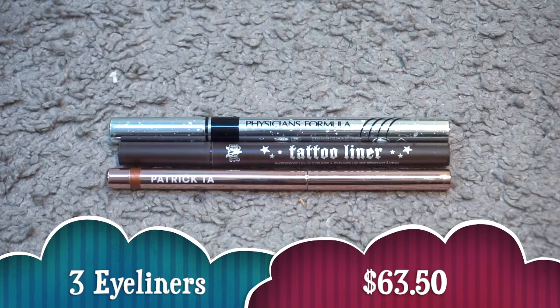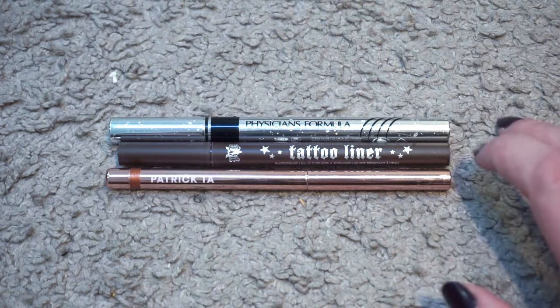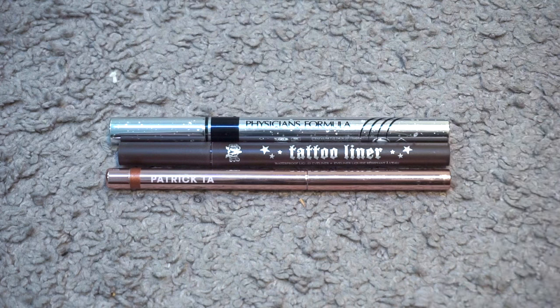For eyeliner I finished three valuing at $63.50. The Physicians Formula Waterproof Eye Booster Liquid Liner in Blackest Black, the KVD Tattoo Liner in Mad Max Brown, and the Patrick Ta Precision Gel Liner in Copper Gold. Out of these I would repurchase both of the liquid liners — I really love the brown color of the KVD, let me know if you have other brown liners you like. Most liquid liners run and bleed on me since I have very watery eyes, but these two work super well. The Patrick Ta I went through so quickly it was not worth the money — do not recommend.